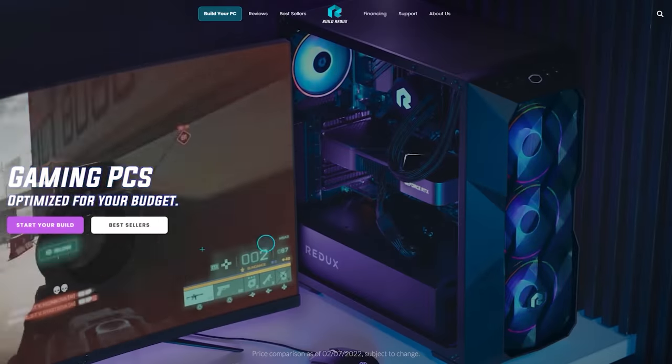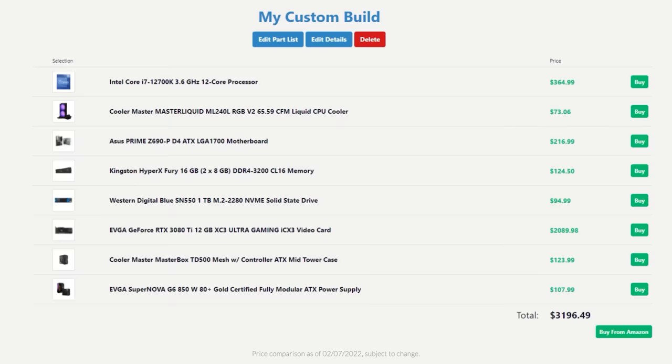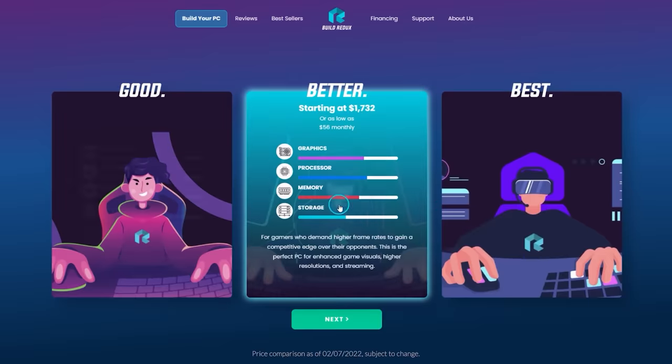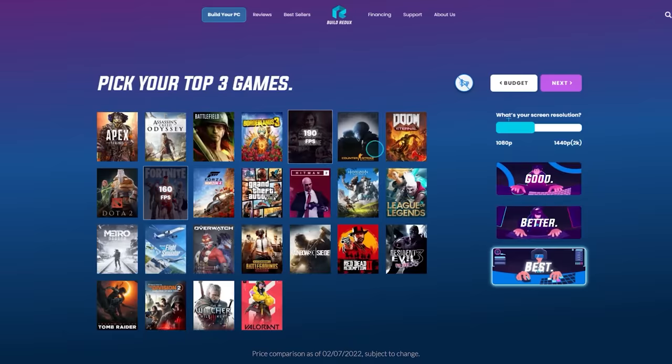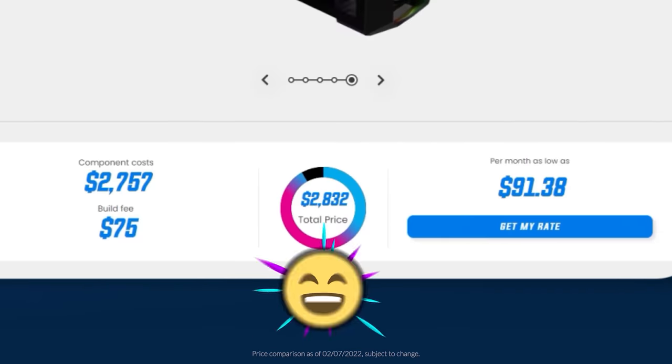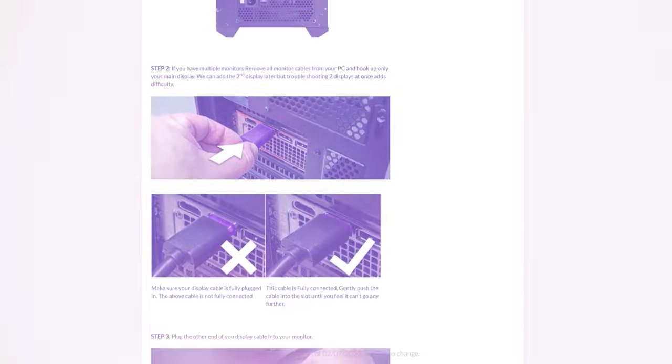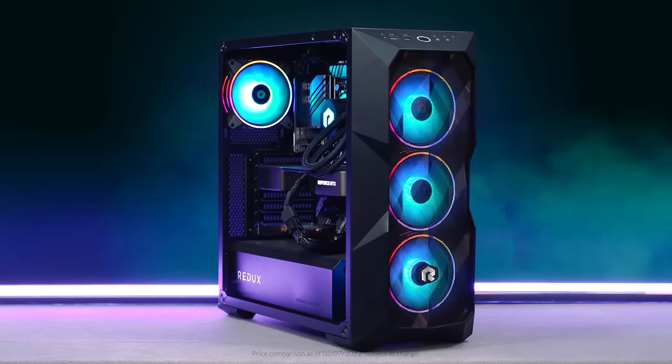Get your next gaming PC from Build Redux. Compare pricing to buying the parts yourself and stop overpaying. Pick your starting budget, see your estimated gaming performance, and then see your PC based on your choices. Redux offers a growing support hub to answer all your questions, and it's backed by a two-year parts and labor warranty. Pick your budget, pick your games, and get Build Redux.